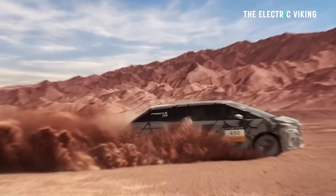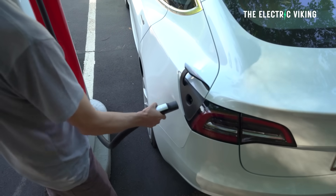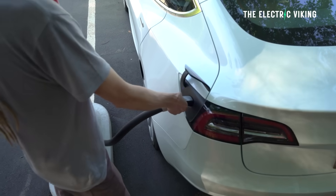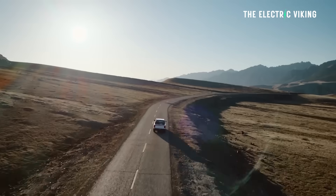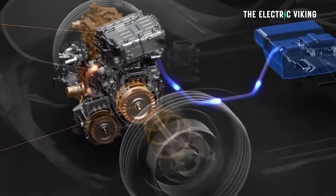Do you think eRevs are a viable technology? I personally don't think they're the future of the automotive industry — I think we're going to be fully electric maybe in 10 years from now. I think these are technologies that fill a void today in sectors like pickup trucks and motorhomes towing caravans. But in the future, I don't think they'll be necessary. Let me know in the comments. Thanks for watching.